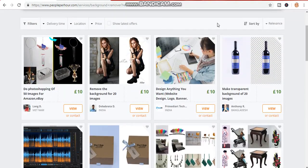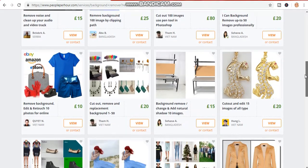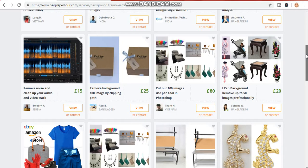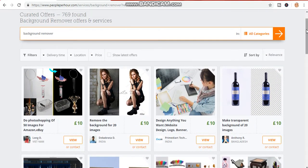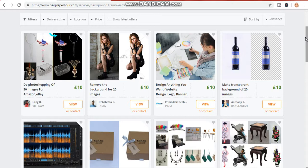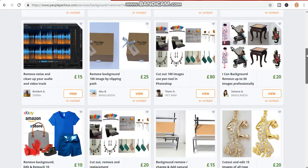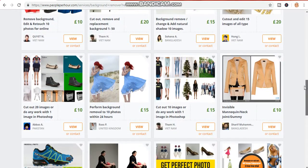Can you see how much they charged? 10 pounds — can you see? If you watch my video to the end, I will show you how you can remove the background just within five seconds, even within three seconds. I'll also show you the easy strategy you can use to gain more sales and make more money with this website.